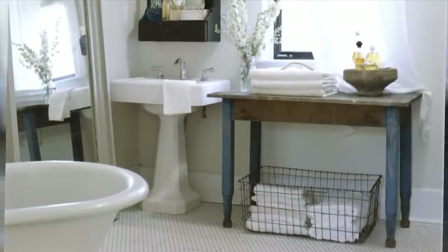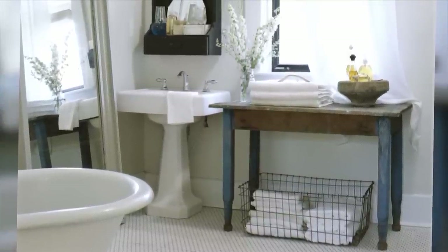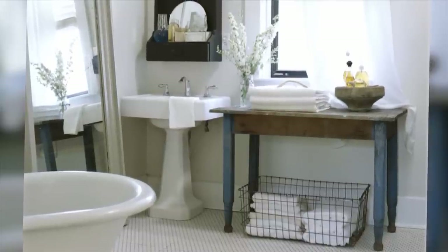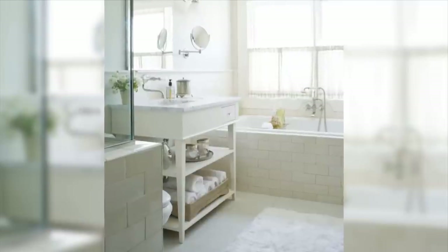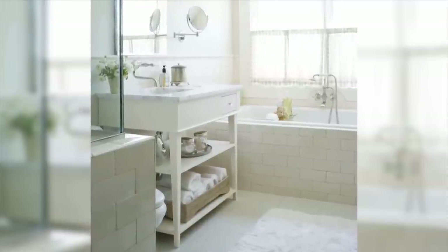Reuse and refinish original features such as a cast iron pedestal sink or a clawfoot tub. The beauty lies in the period details. A cottage approach to country features lots of white, clean line architecture and no-fuss finishes.